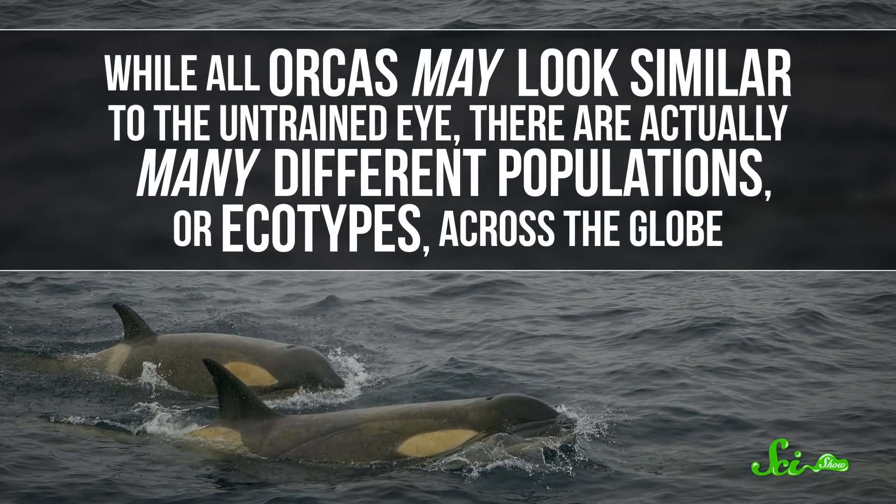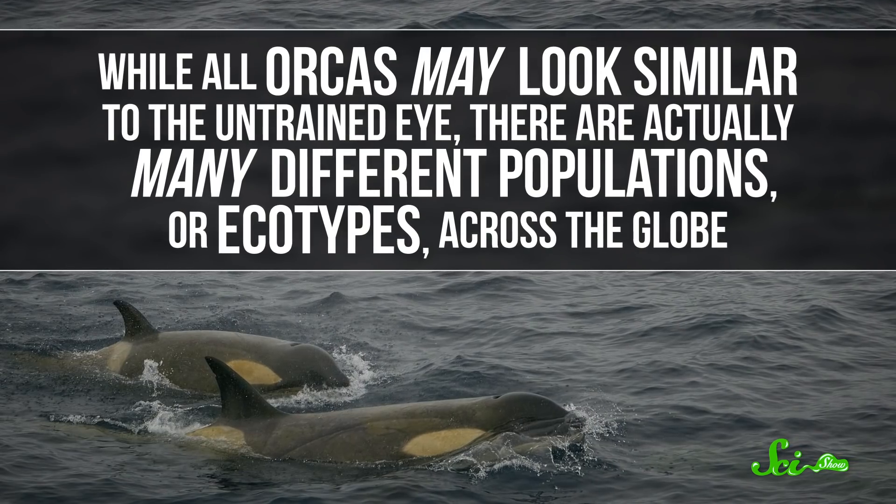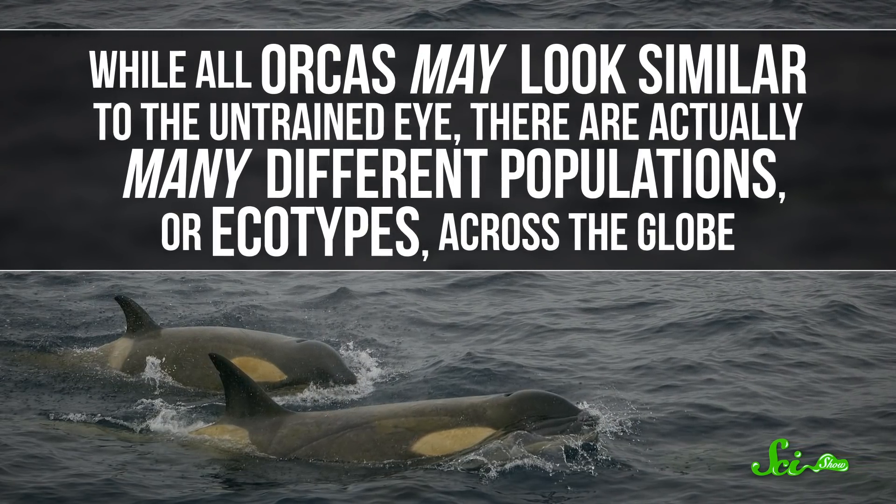While all orcas may look similar to the untrained eye, there are actually many different populations, or ecotypes, across the globe. There can even be several ecotypes inhabiting the same waters.